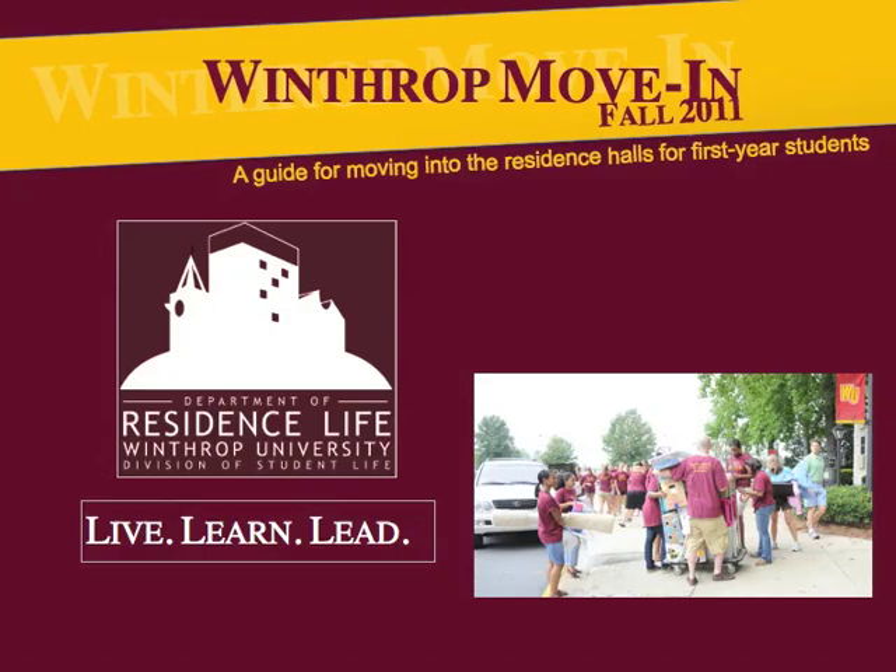The Department of Residence Life is excited to welcome you to our campus for the upcoming 2011-2012 academic year. We are looking forward to a great year in our residence halls and want to provide you with some information to make your residence hall move-in and check-in process as smooth as possible.